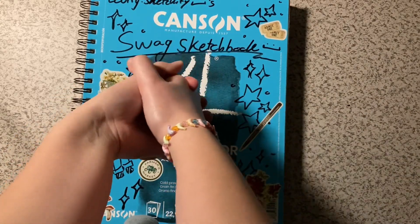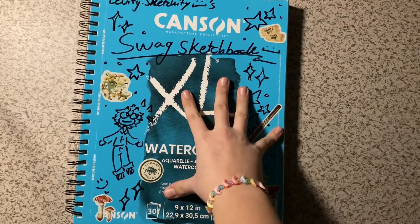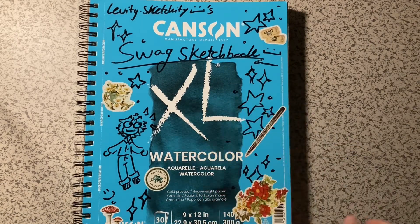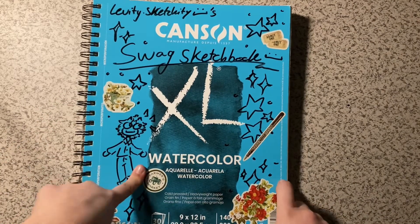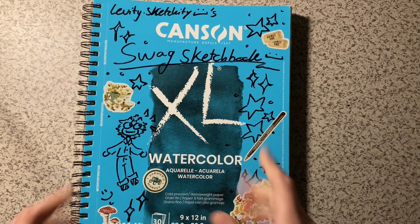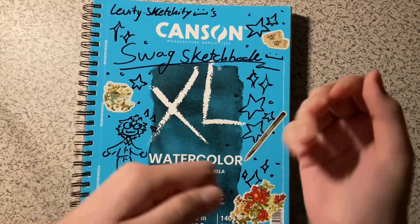Hello friends, I'm back with another video. I've got a new sketchbook that I got at Michael's about a week ago. It's a Canton extra large color sketchbook, just in case you want to buy it. Anyway, welcome to this video — let's get into what I want to do.